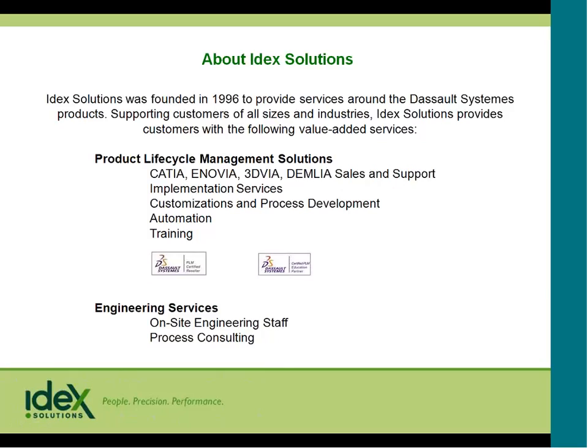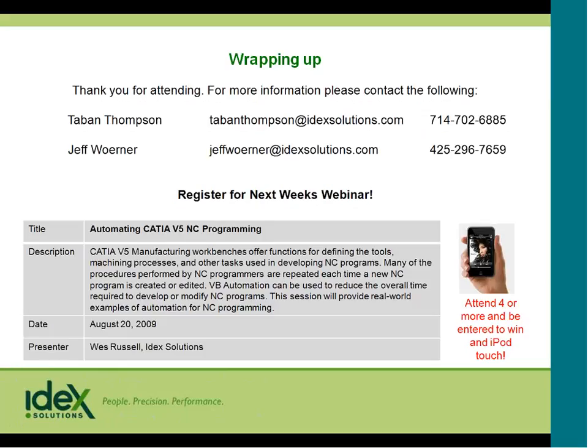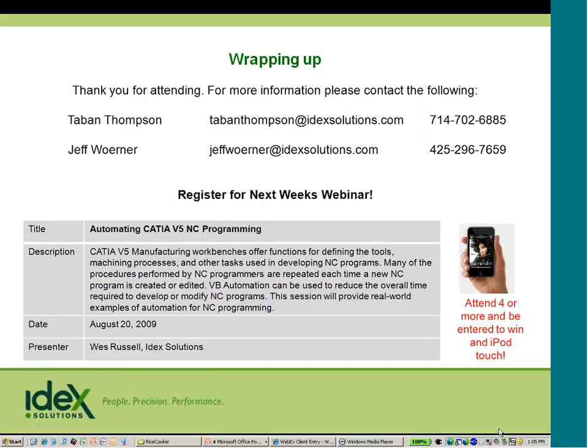Thank you, Greg, for a really great presentation. I want to remind you about next week's session, which is the second half of CATIA V5NC programming, with presenter Wes Russell. I also want to remind you that if you attend four or more sessions, you are entered into a drawing for the iPod Touch. If anybody on the line has any questions for Greg, now would be a great time to ask. I'm going to open the floor for questions.